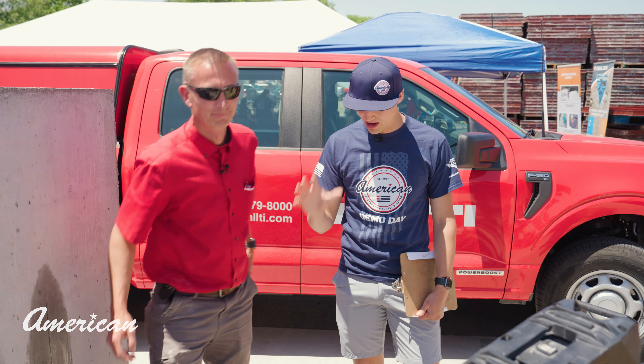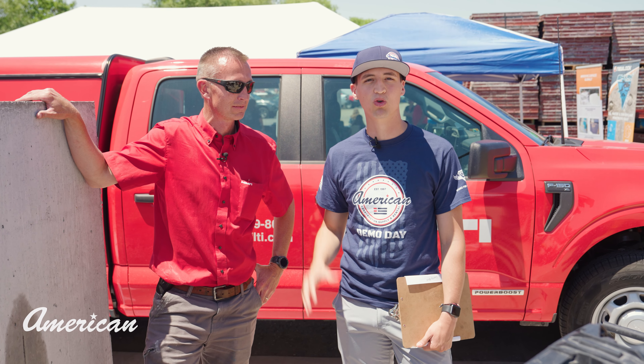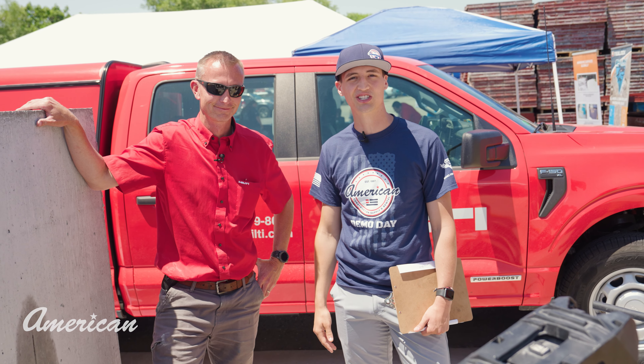If you're looking for a product like this, Hilti has it. Be sure to reach out to American Construction's reps, and we'll get you in contact and connected with Hilti to make that happen. Thanks so much.